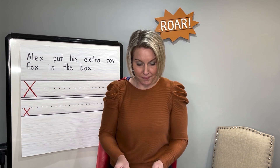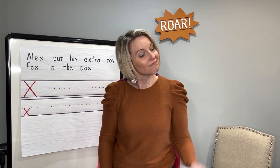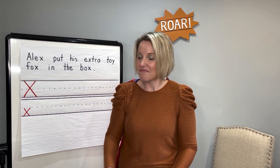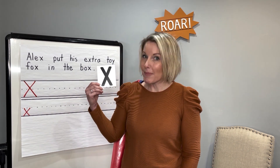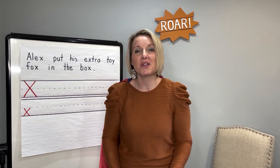Let's practice saying it a few times. I'll mix them up. Ready? Lowercase X, uppercase X. Great job. Let's try it again. Uppercase X and lowercase X. Great job.